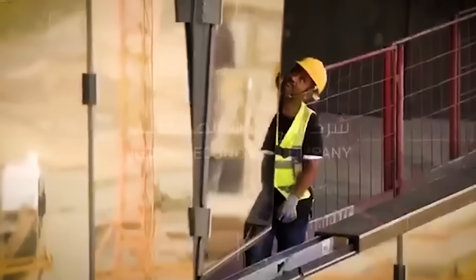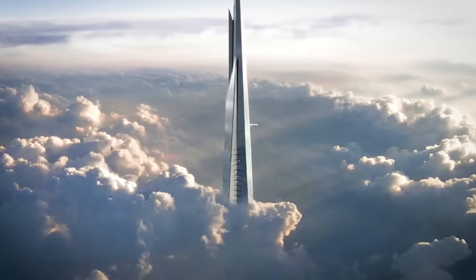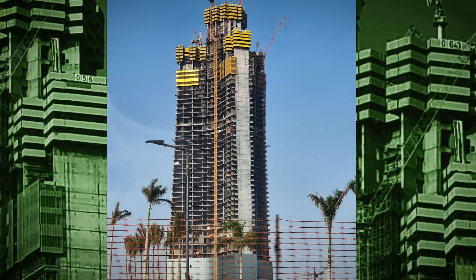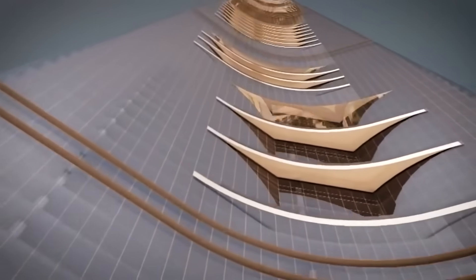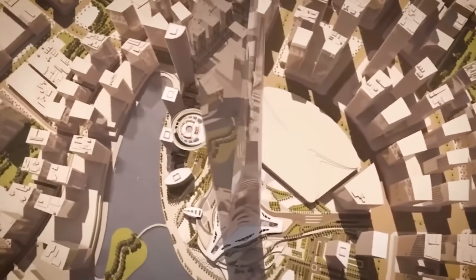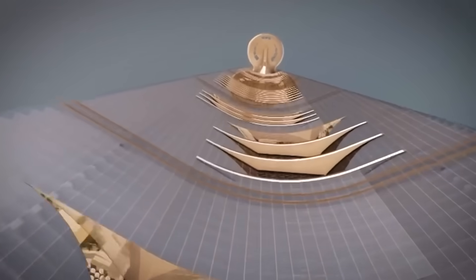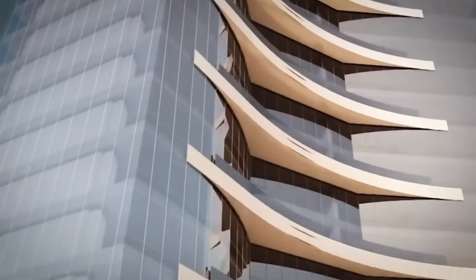Still, what really makes Jeddah Tower stand out is what it's had to face — delays, shutdowns, even a pandemic, and then a full stop in building for nearly seven years. So why is it starting again in 2025? Because new money came in, global companies showed interest, and the country decided it was time to finish what it started.